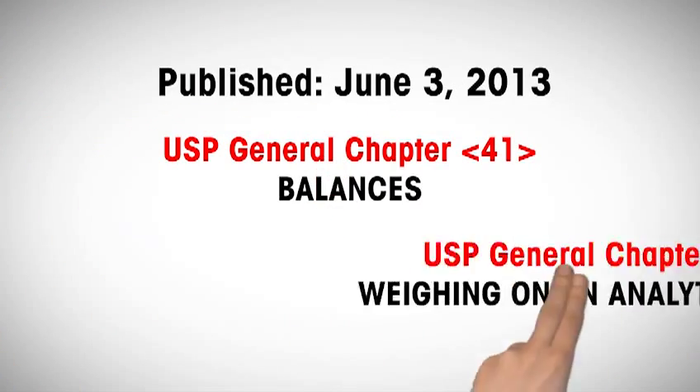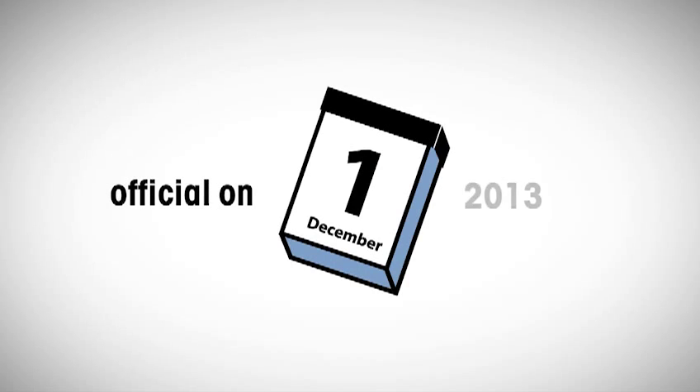On June 3, 2013, the United States Pharmacopeia published a second supplement to the USP 36 National Formulary 31. This video informs you about the relevant changes in the General Chapters about weighing — namely, USP General Chapters 41 and 1251 — which will be official on December 1, 2013.